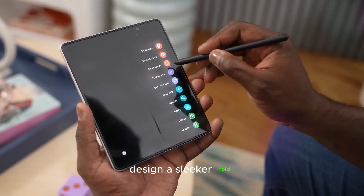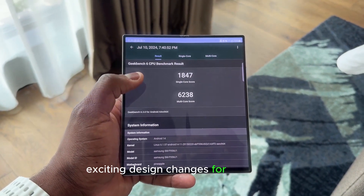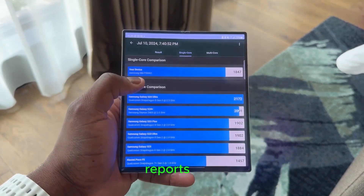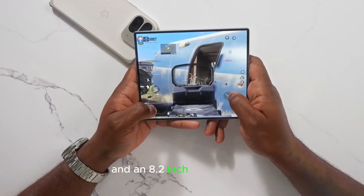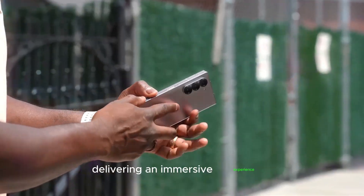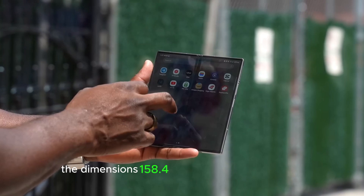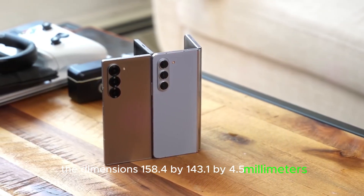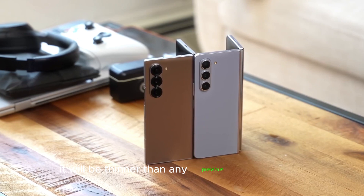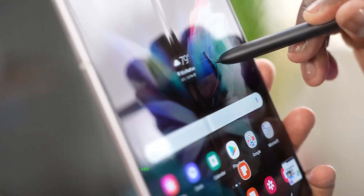Design — a sleeker fold. Leaked CAD renders indicate exciting design changes for the Fold 7. Reports point to larger displays, with a 6.5-inch cover screen and an 8.2-inch main screen, delivering an immersive experience. The dimensions — 158.4 x 143.1 x 4.5 mm — suggest it will be thinner than any previous Galaxy Z Fold, though competitors like the Oppo Find N5 still hold the edge.